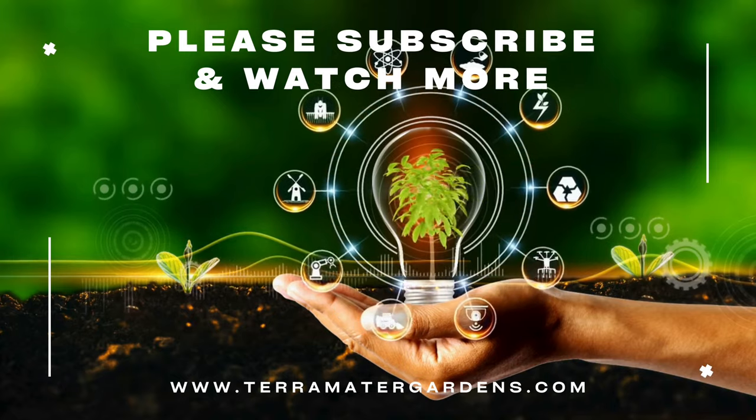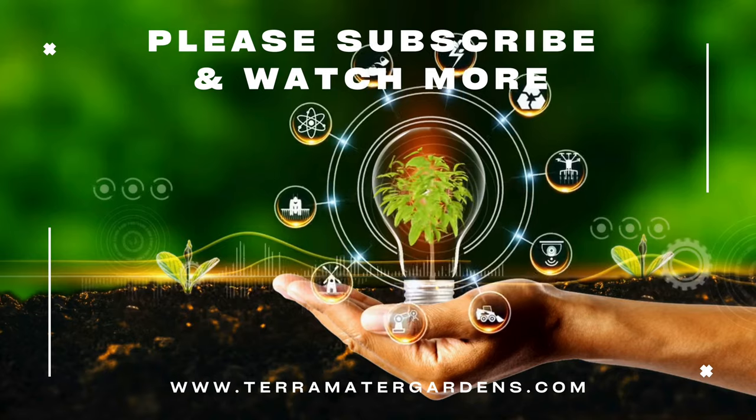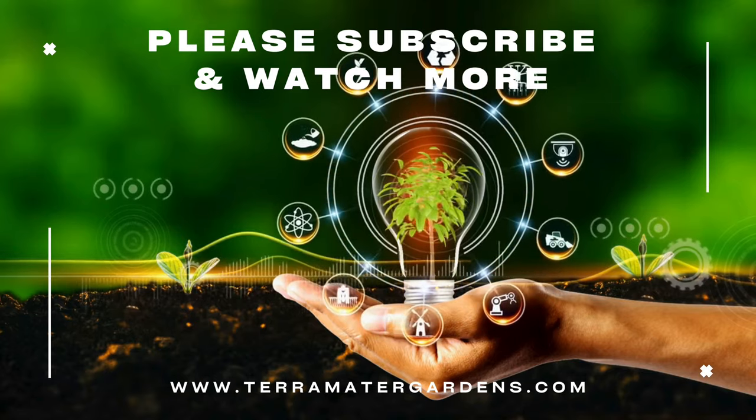Whether you're an amphibian enthusiast, educator, or conservation advocate, axolotls offer a glimpse into the wonders of nature's adaptive marvels. Thanks for watching. Don't forget to like, comment, and subscribe.